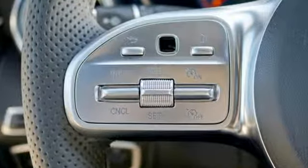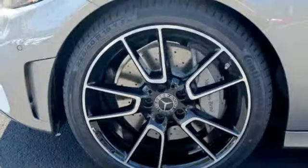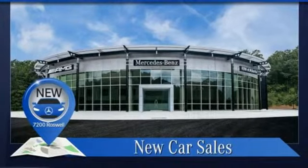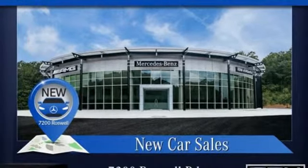Mercedes-Benz keeps setting the standard and driving forward. They say a journey begins with one step. In this case, it begins with a test drive. Start your next adventure today.